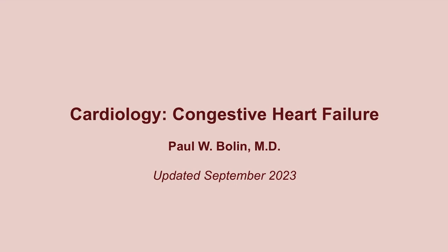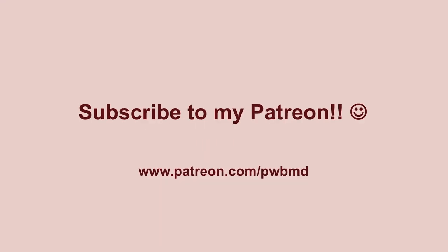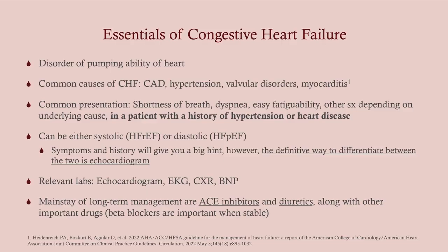Please consider subscribing to my Patreon — you can get there by clicking the link in the description or the 'i' button in the upper right-hand corner. I very much appreciate all contributions to help offset the cost of these videos. Also subscribe to my channel for notifications. I'm making this video a little shorter and more condensed, sticking to high-yield information, but I do have another video where I go into more detail if you want that.